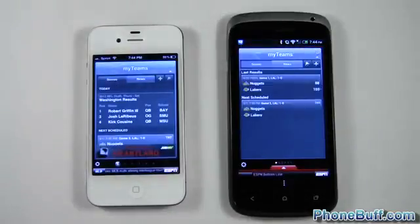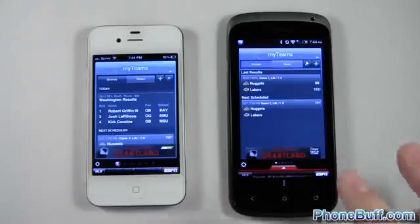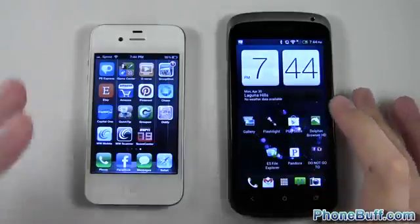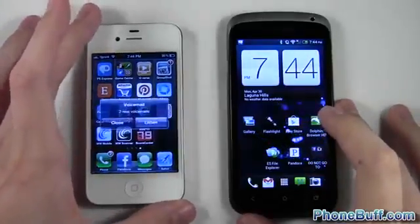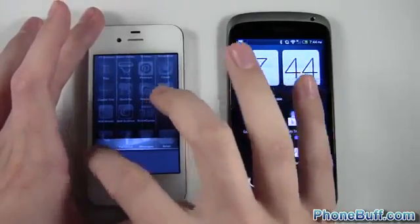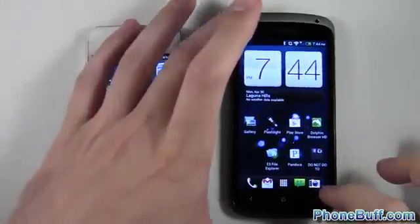In this test you can see that the iPhone beat out the One S, loading Score Center first. We'll give the win for that app to the iPhone. Now I'll close Score Center out on both devices, closing from the background as well, to make sure nothing is running before the next test.